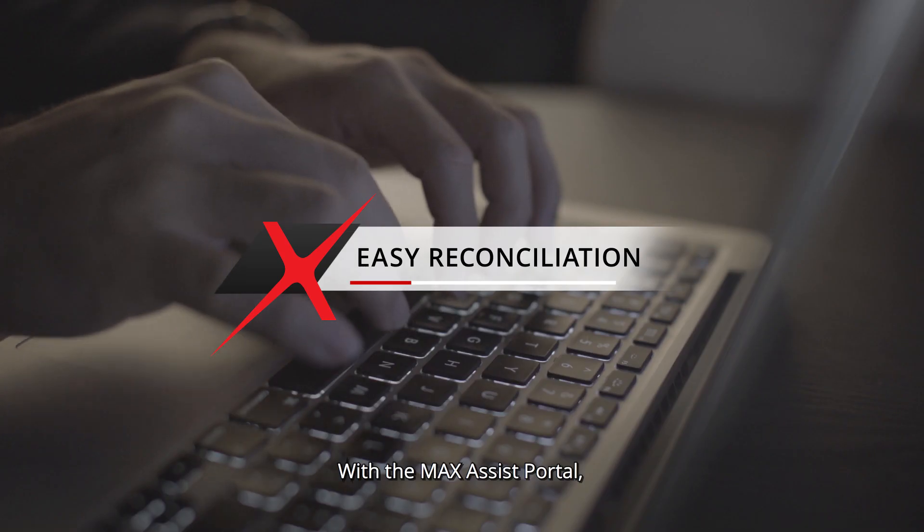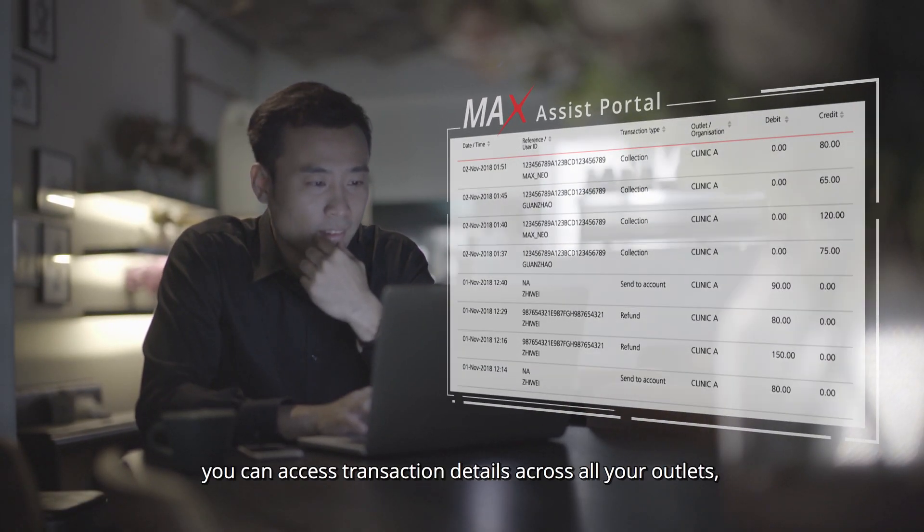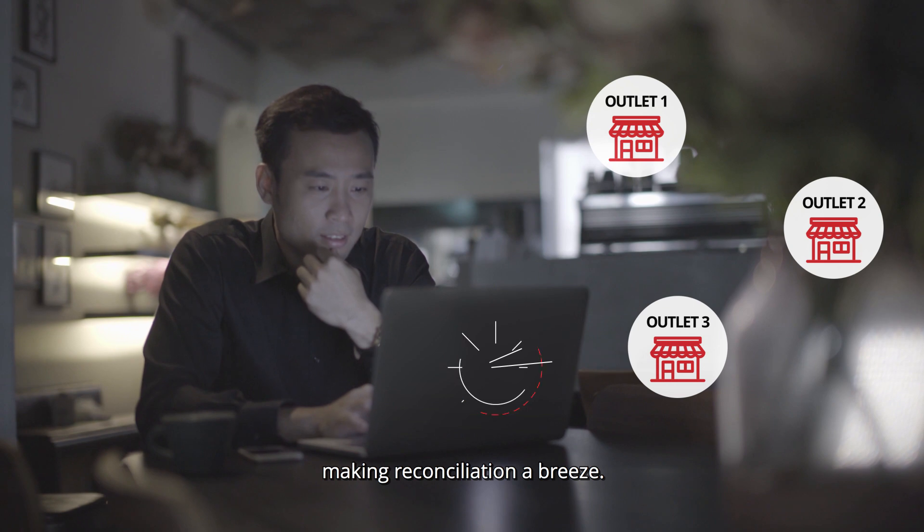With the Maxx Assist portal, you can access transaction details across all your outlets, making reconciliation a breeze.